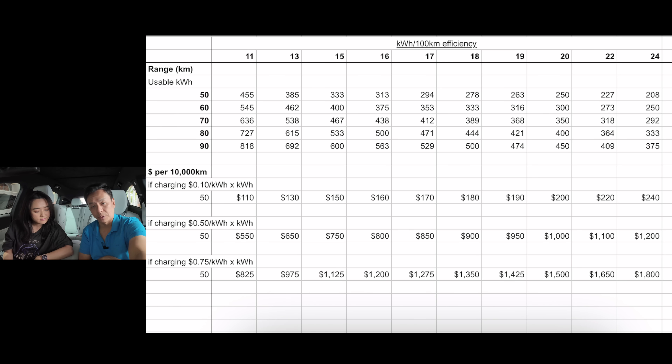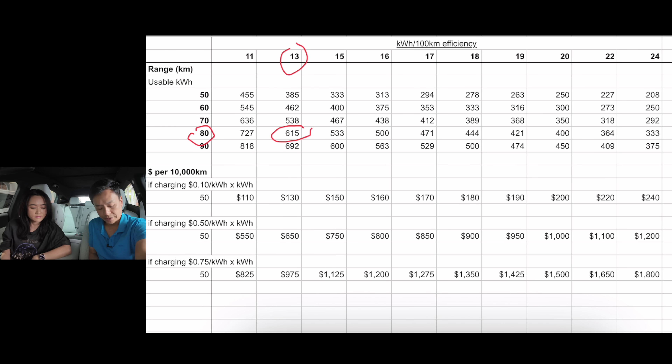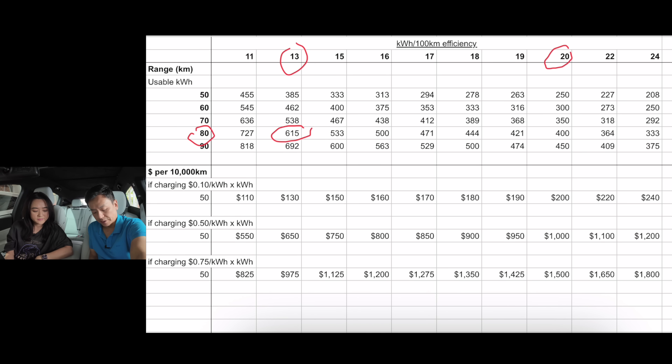We've basically filled this chart out with the range if you plot efficiency against each battery size, and you can see a huge discrepancy. Looking at the Xpeng with about 87 kilowatt hours usable and an efficiency of 13, the range works out to about 615 kilometres. If the efficiency were higher — say 20 for a really inefficient car — the range drops to 400. You've lost 200 kilometres of range.